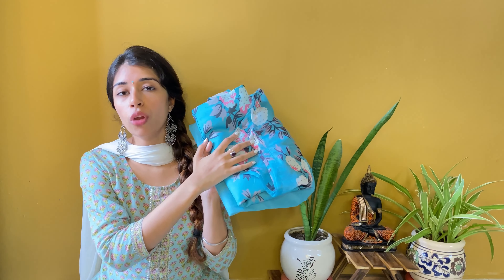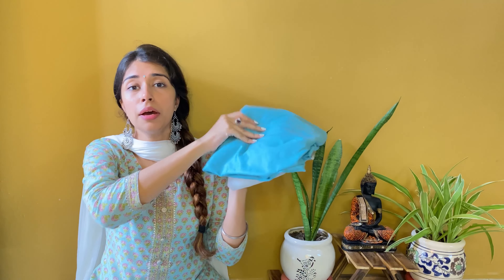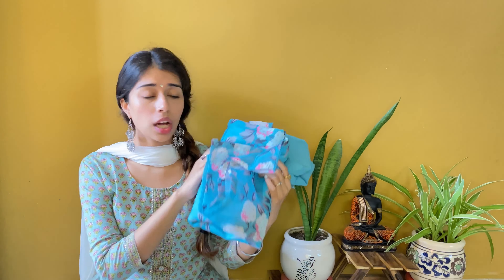Moving forward, at number 2 I have this blue floral print set. In this set you get a shirt, a pajama and a dupatta. The color combination I like very much. Again, with this weather it is a very good color - it is very light and very sober. Not just in this weather, in any weather it will look very good. I am in size small for this shirt and the material is cotton blend.